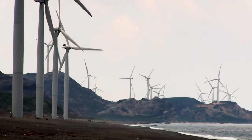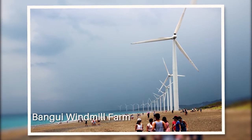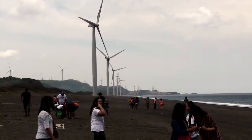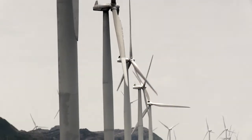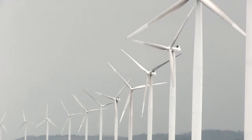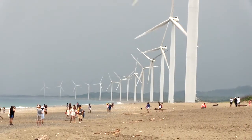Speaking of awe-inspiring sights, the beautiful Bangui Windmill Farm is one of the most popular tourist attractions in Ilocos Norte. The towering wind turbines, which dot the 9-kilometer shoreline facing the West Philippine Sea, are a popular representation of the Ilocos region.